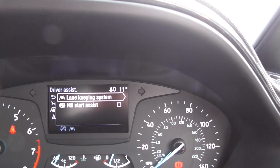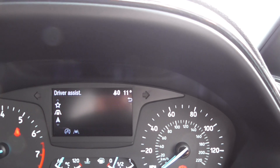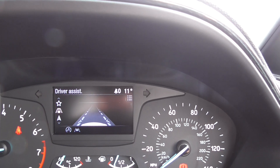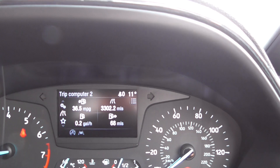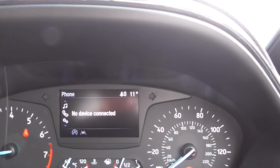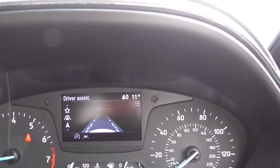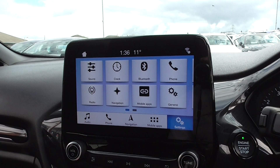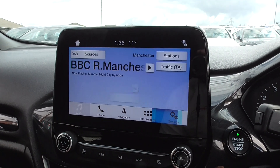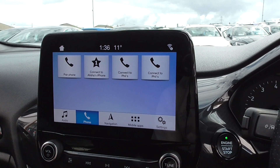The system includes driver assistance, hill lane assistance, and is really easy to use. Settings include DAB, sat nav, and on the centre console we have the SYNC fold touchscreen with audio, DAB, Bluetooth, streaming, mobile phone connectivity, and satellite navigation.